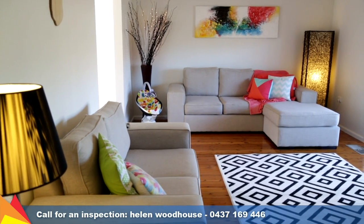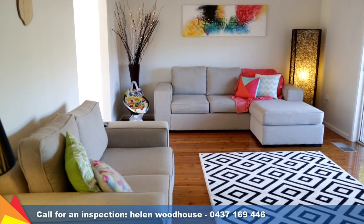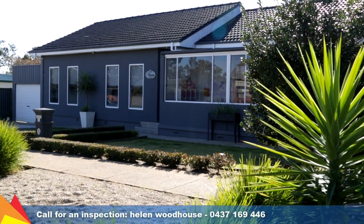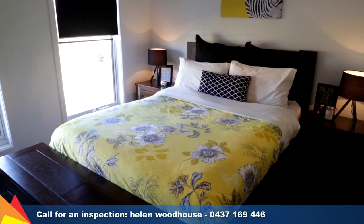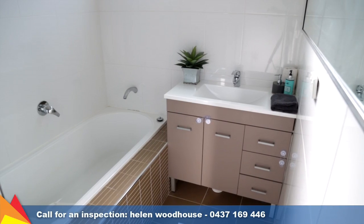Distinctive design and style with a combination of thoughtful extras creates a home of immense appeal. You're immediately drawn to the appealing frontage with manicured gardens and a rendered modern look, offering three bedrooms plus a renovated bathroom.